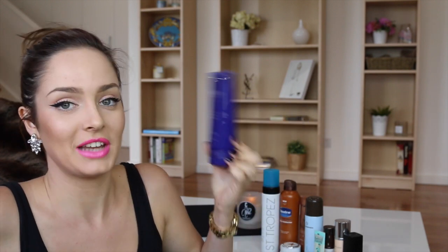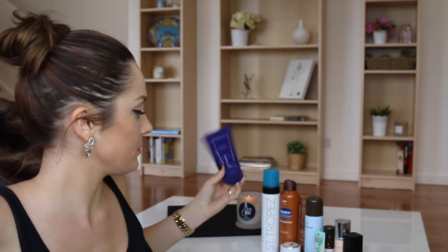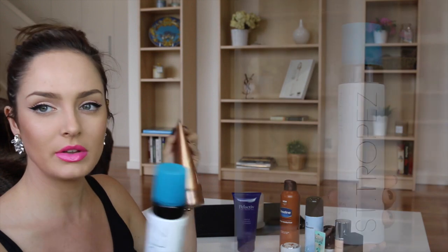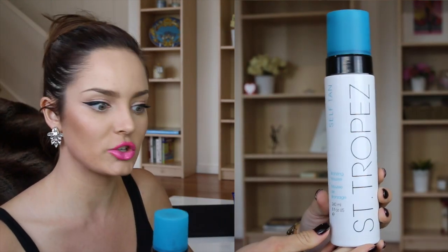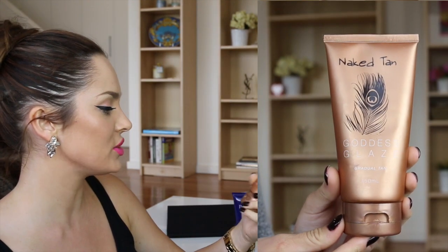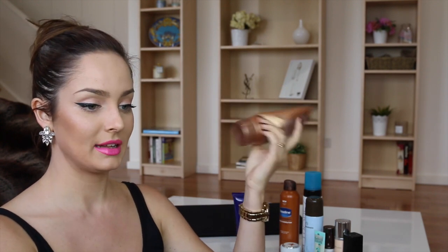For tan, I've got my Bondi Sands Self Tan Bronzing Mousse. This one I use all the time — it never lets me down. I like mousses because they're so quick drying. I apply it with a mitt and it just dries so quickly because it's light as foam. I also really like the Gradual Tan Goddess Glaze by Naked Tan — I've used both of these up. The Goddess Glaze is a nice one to apply daily so you've just got a nice glow. I really like this one. There's not enough left in it to cover my whole body, so it'll have to just go on my face.